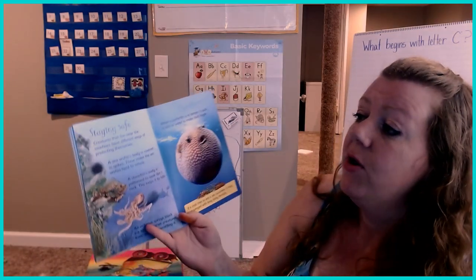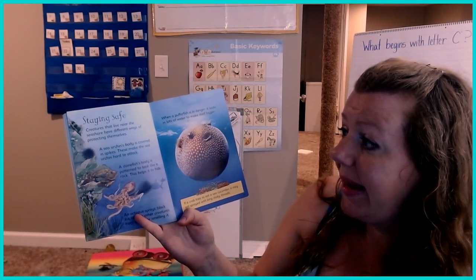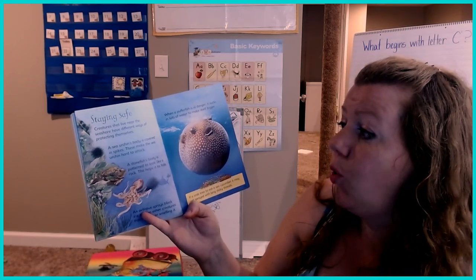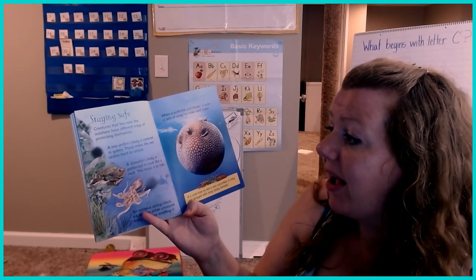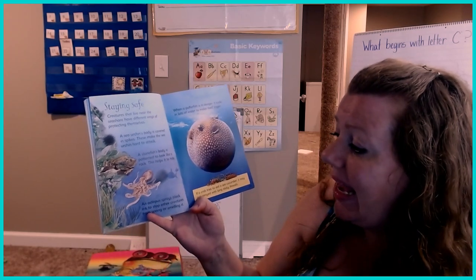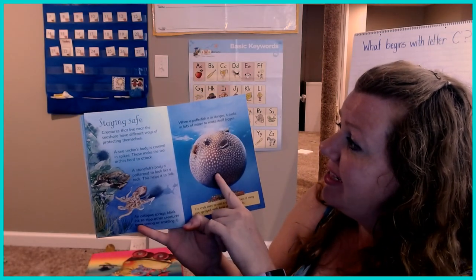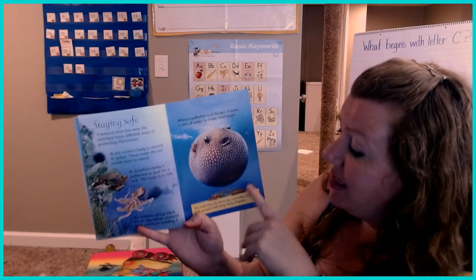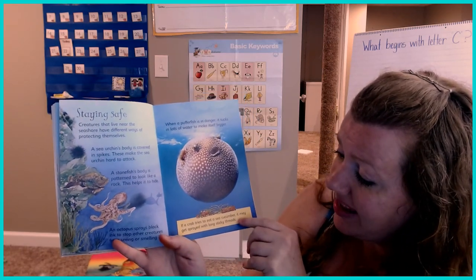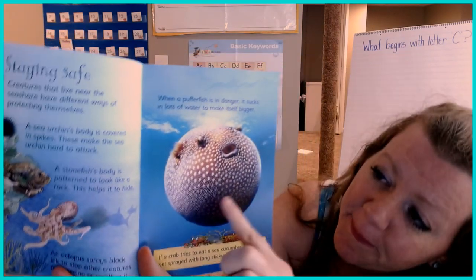Staying safe. Creatures that live near the seashore have different ways of protecting themselves. A sea urchin's body is covered in spikes — these make it hard to attack. A stonefish's body is patterned to look like a rock, which helps it to hide. An octopus sprays black ink to stop other creatures from seeing or smelling it. When a pufferfish is in danger, it sucks in lots of water and makes itself really big. If a crab tries to eat a sea cucumber, it may get sprayed with a long sticky thread. Look at that pufferfish — see how big he got? Whoa!